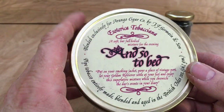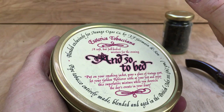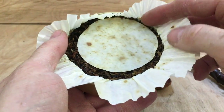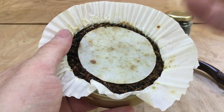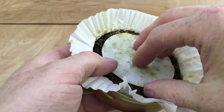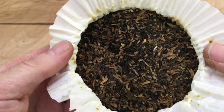So, Esoterica's And So To Bed. This is from the current batch that was released by Germain's this year — so it's 2017. When it was made, I have no idea, but Germain's have got a way of somehow making their blends really very steeped in their juices and giving an impression of significant age, even on a new batch. You can just look at the staining on the paper there, and that gives some indication that it's been sitting for a while.